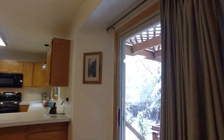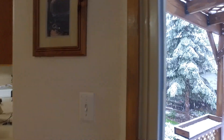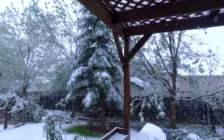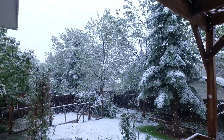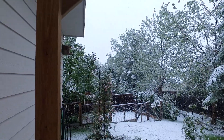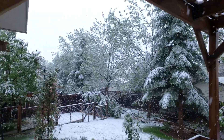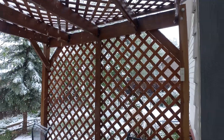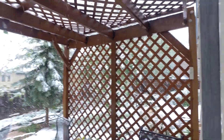Let me take a quick peek out back here. Looks like a little garden area over there, and a nice wood deck. I'm not going to go out with all the snow.